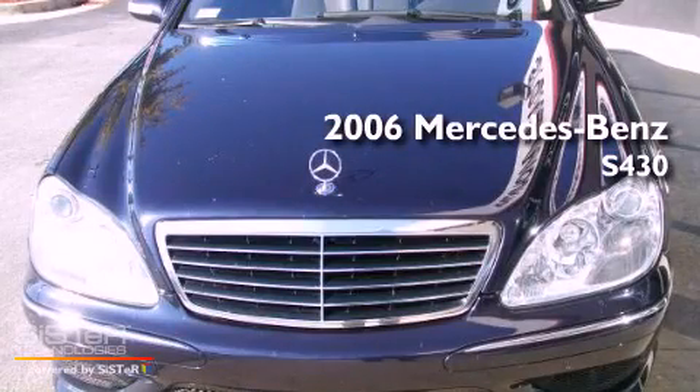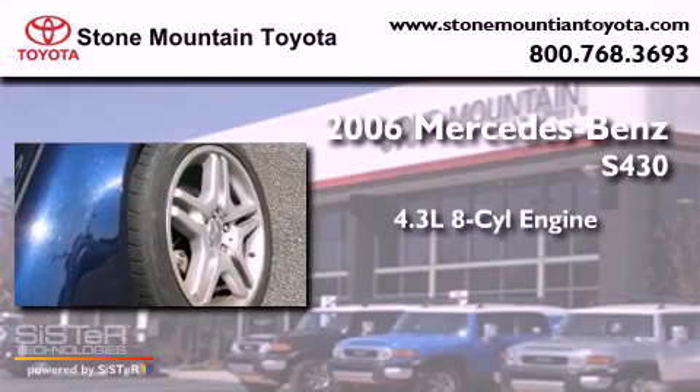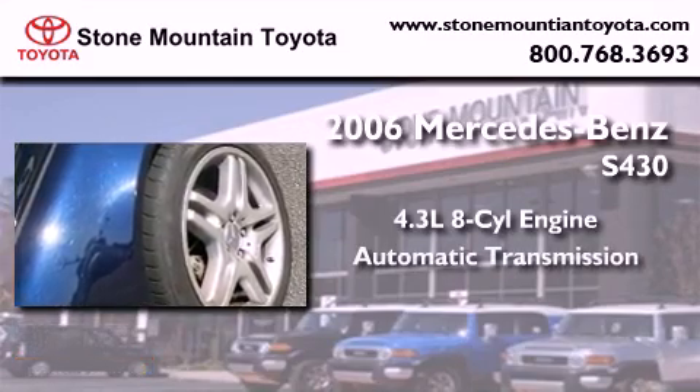This is a 2006 Mercedes-Benz S430. It has a 4.3-liter, eight-cylinder engine and an automatic transmission.